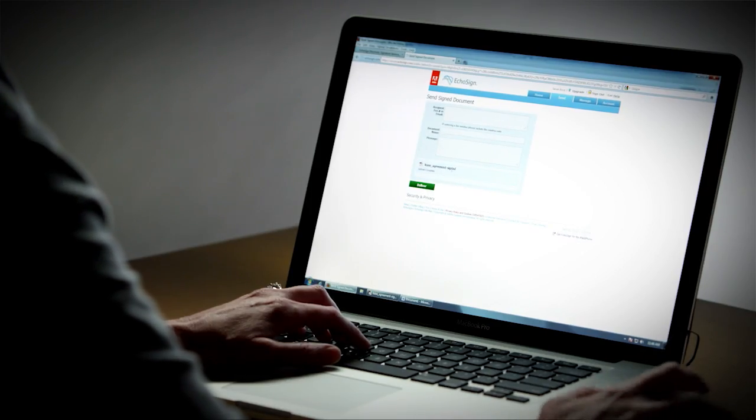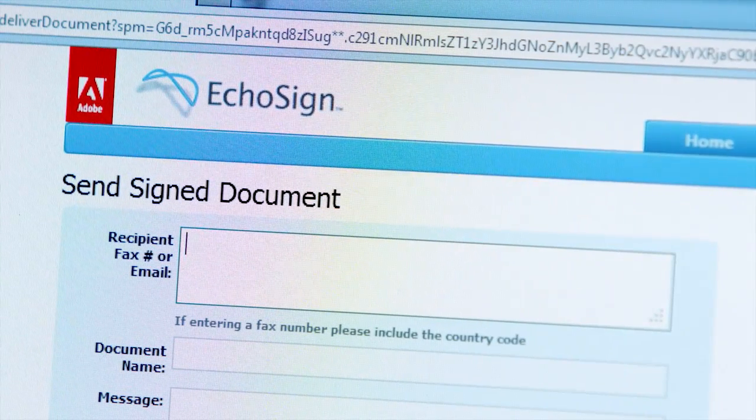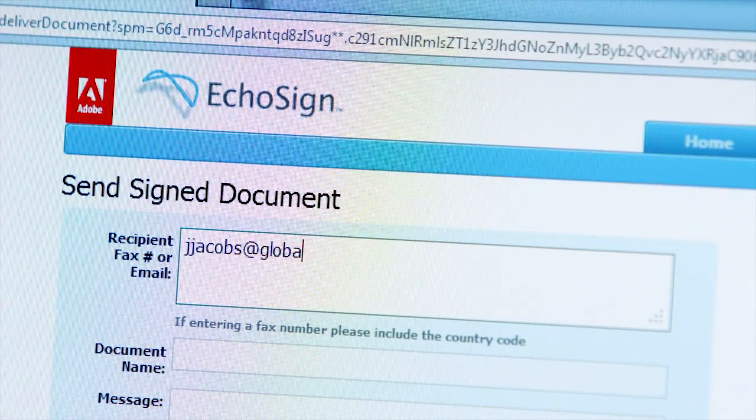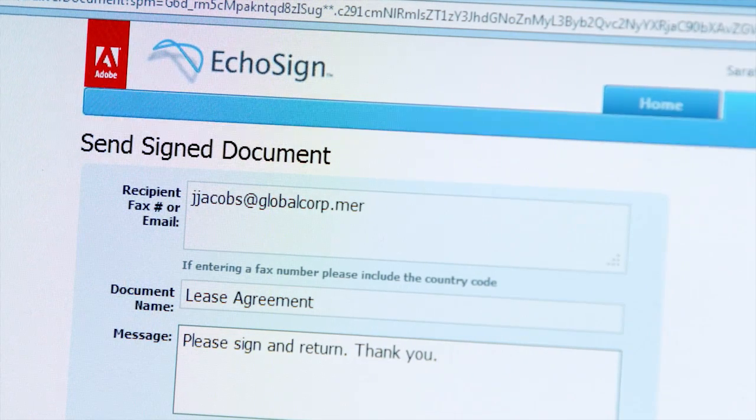When I click Send Sign Document, Acrobat uploads the document to EchoSign. The EchoSign subscription service is the easiest way to get your document signed, tracked, and filed. It's as easy as filling out an email. After everybody signs the document, EchoSign emails a PDF copy to each party and stores a backup copy in your EchoSign account.